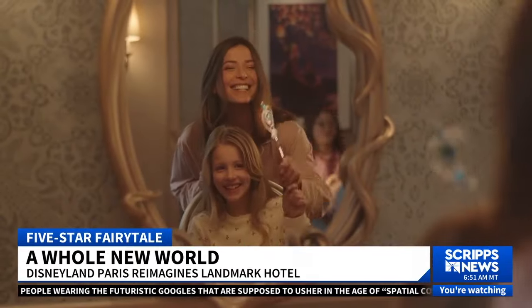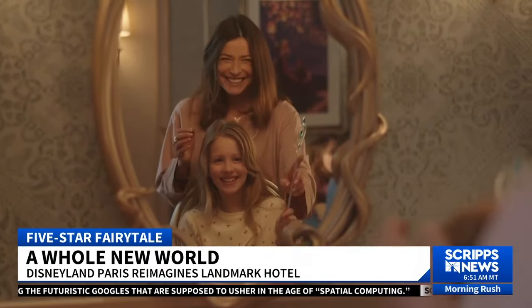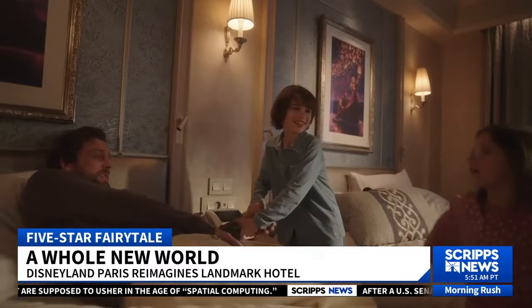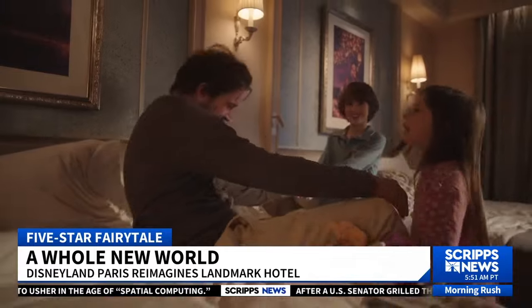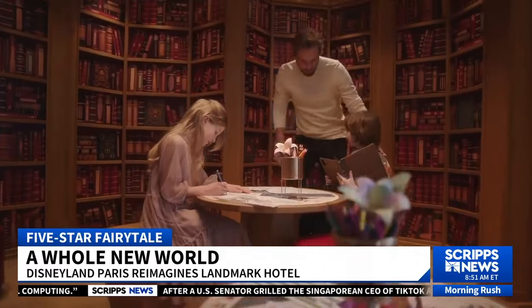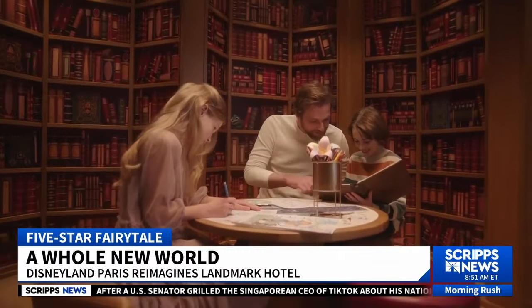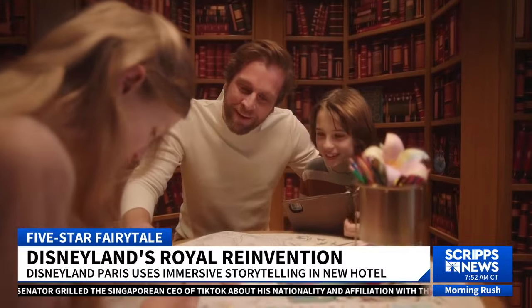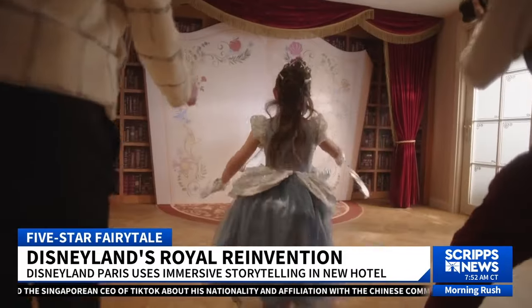There is also a daily parade of princesses, so you'll see Belle like we saw in that B-roll, and every Disney princess you can imagine. Some of the rooms light up with these immersive aspects in the picture frames. Everything in this hotel has been reimagined, and the Imagineers — hands down — this is probably the best Disney hotel I've ever been to in my entire life. It's going to be very hard for me to leave.